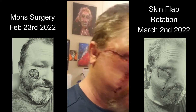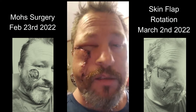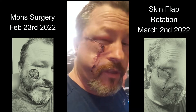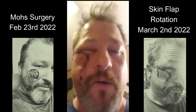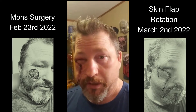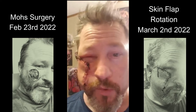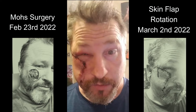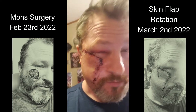Here's what we got — a nice little flap rotation. I guess it could have been worse. Hopefully the swelling goes down. It is all completely numb right now, so I'm sure it's going to feel wonderful once it starts healing. I've gotta go get this thing covered back up.